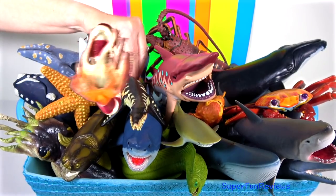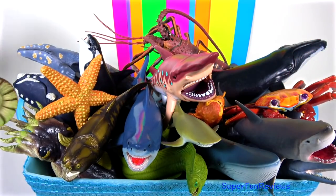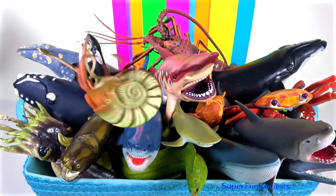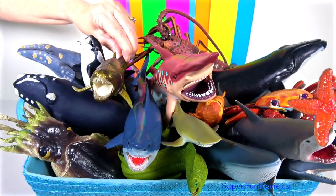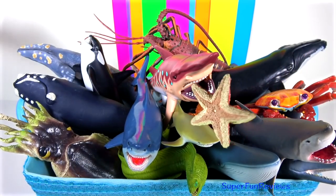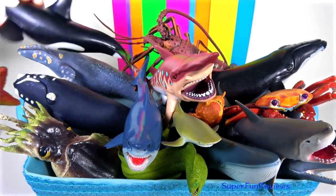Hey guys, it's Kerry. I've chosen some of my favorite sea animals here today. Sit back and relax and watch the sea animals swimming by. Please subscribe and turn on notifications.